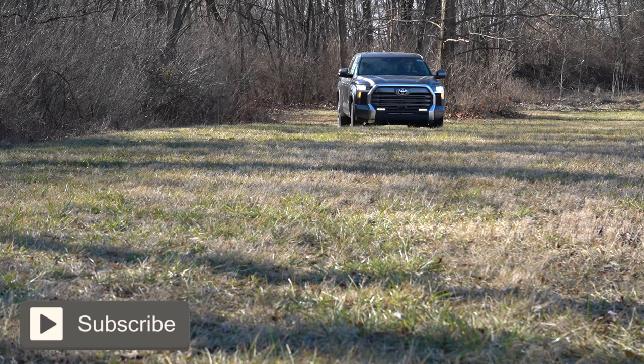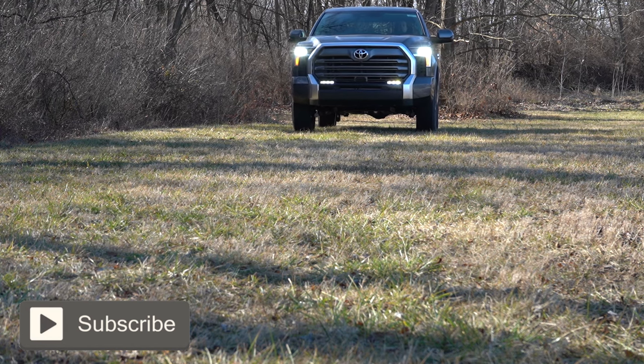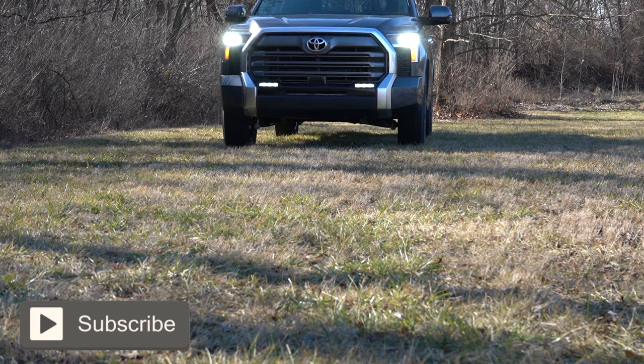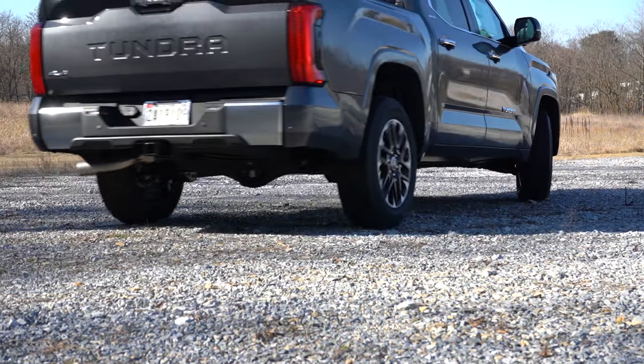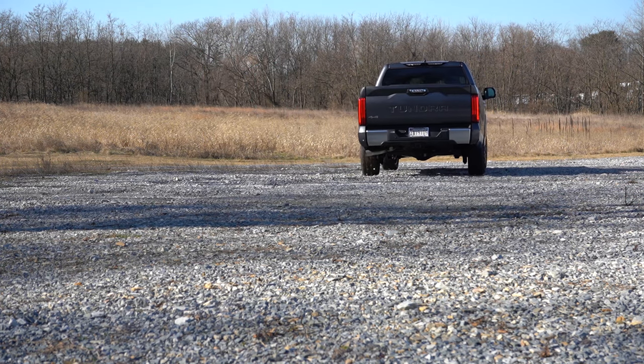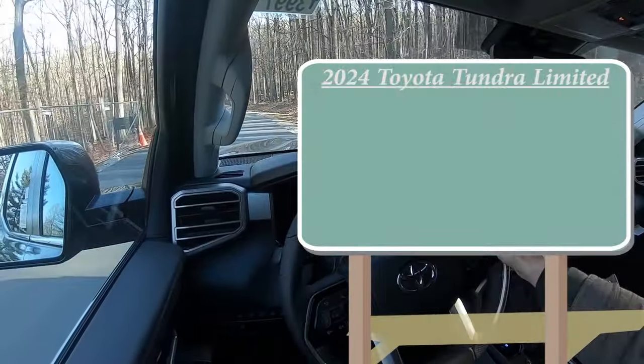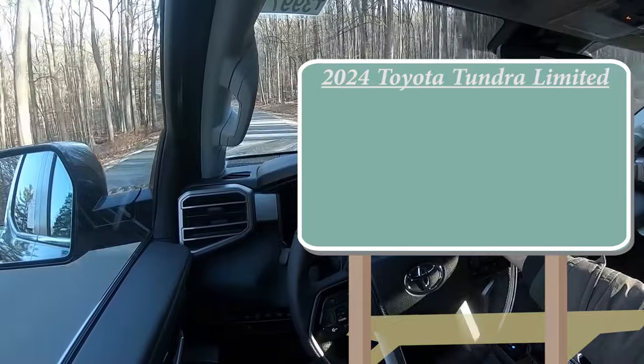We're in this one today because there are a couple of nice changes for the 2024 Tundra — this thing is an absolute beast. This video will be testing out and going over everything about this one, from acceleration to braking, steering, fuel, ride quality, sound system, and exhaust clip. Having said that, let's go ahead and jump right into it — as always, let's start with pricing.